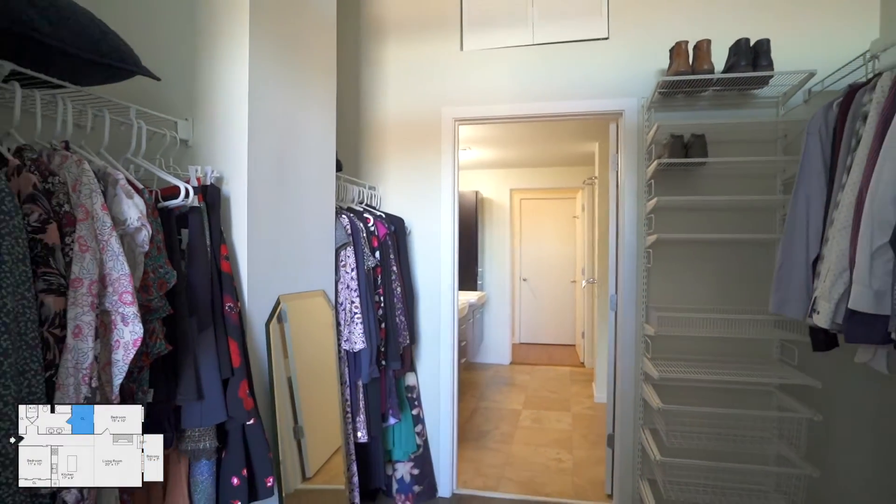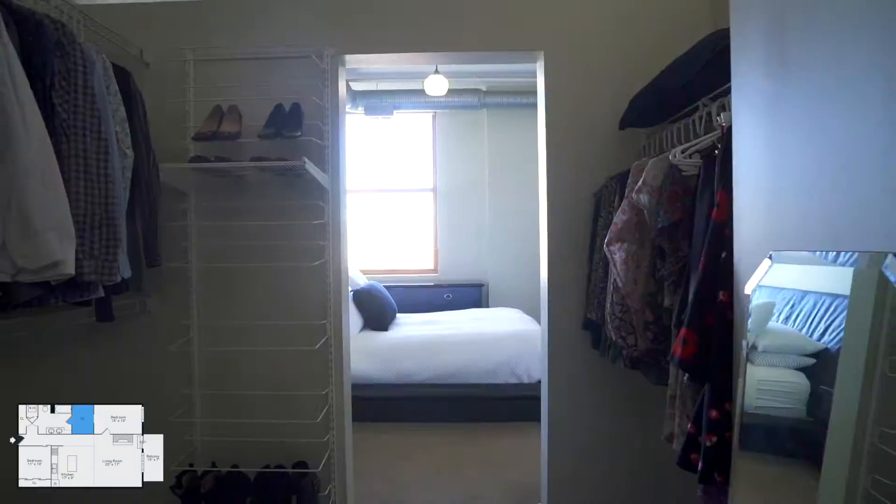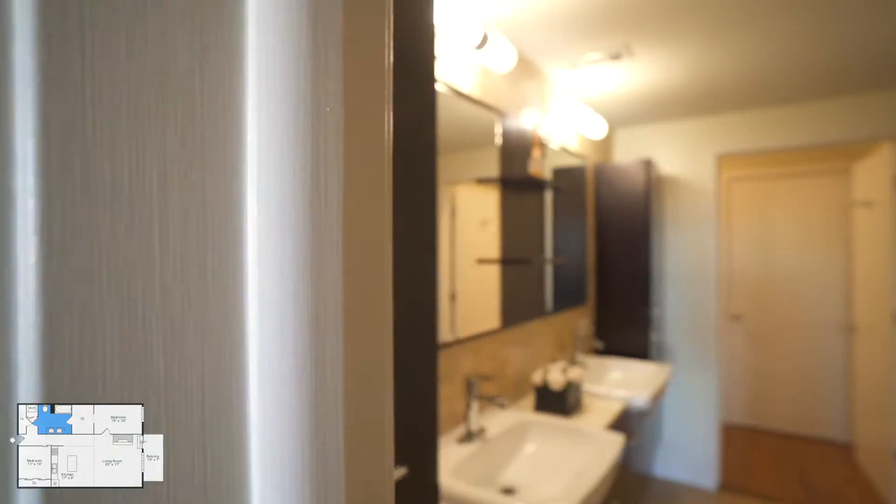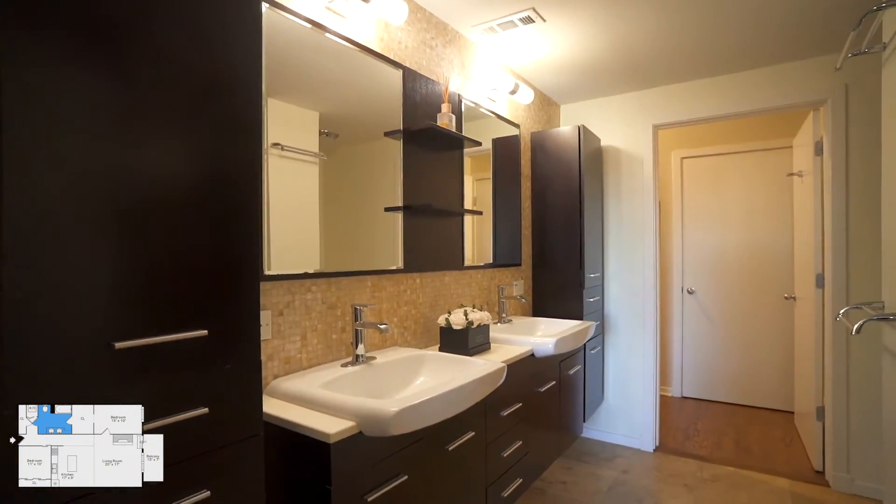Both bedrooms have ample closet space in addition to storage in the laundry area and a separate coat closet. Dual vanity, storage, and a deep soaker tub complete the spacious bathroom.